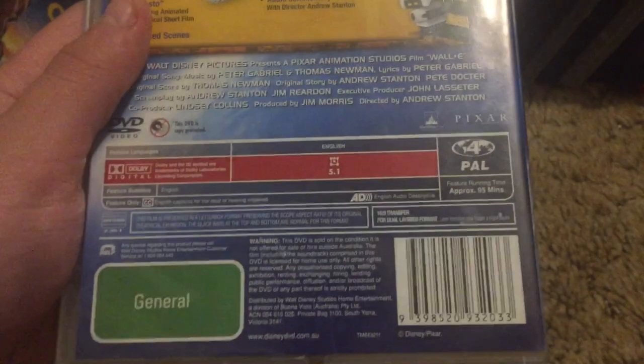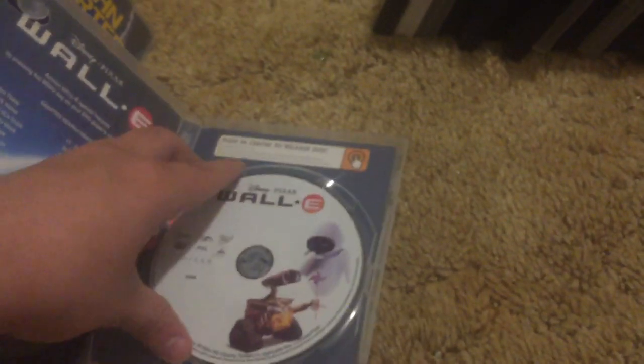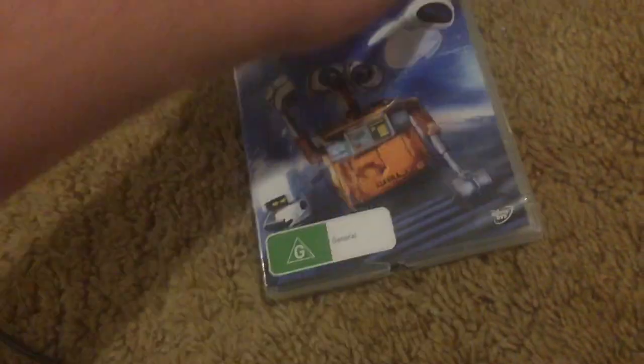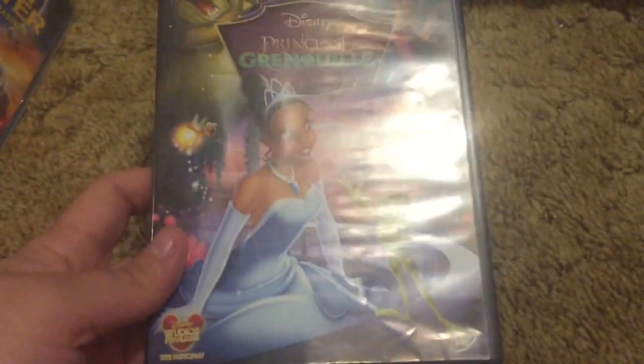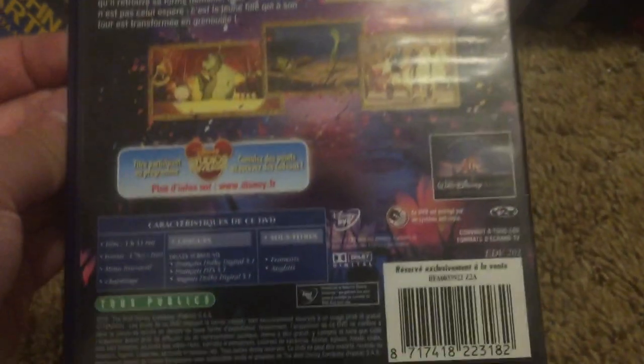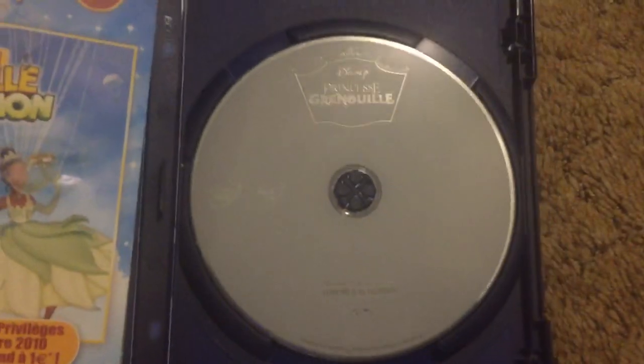The Australian DVD of WALL-E — I accidentally stepped on this DVD once and that's how that happened. It was definitely not intentional. There's the disc — 32 chapters in this one as well, same amount as Finding Nemo. Princess and the Frog, this is imported from France. This is the 98th animated feature — I honestly don't believe that, I don't think it's that high. Here's the disc.